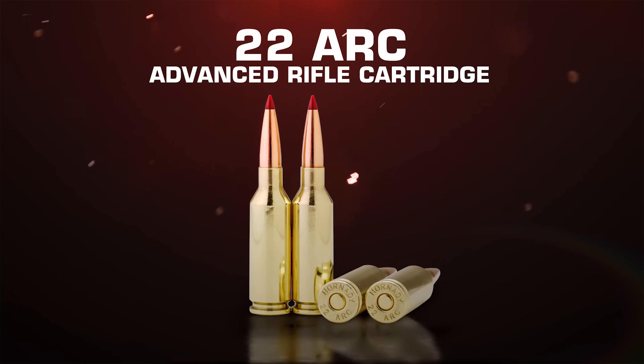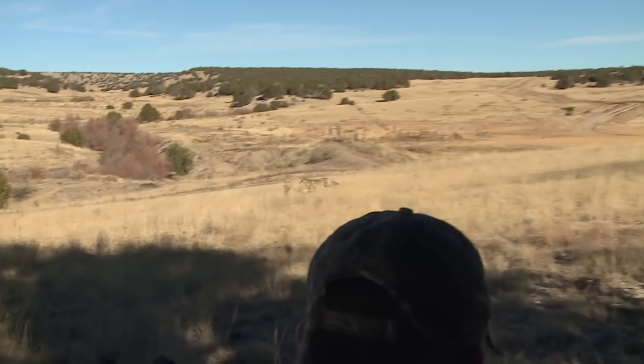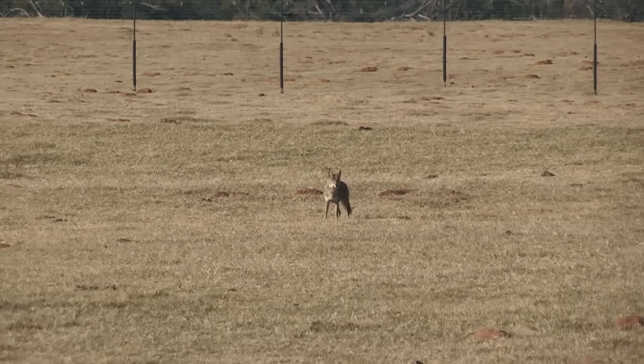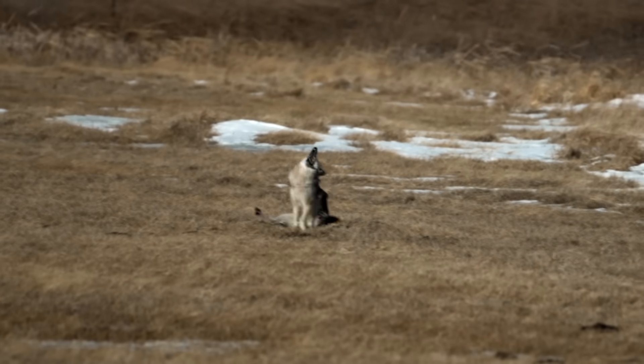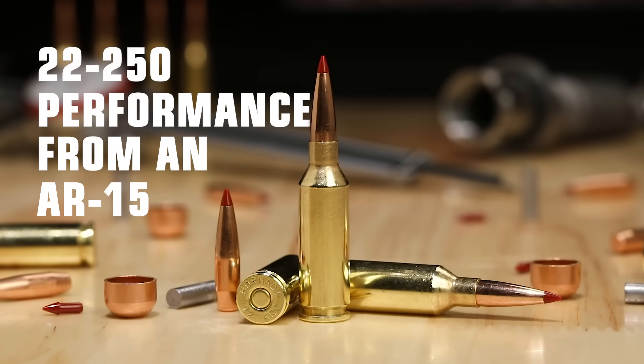The .22 Advanced Rifle Cartridge — the .22 ARC — brings you exceptional power and performance that easily outperforms all other .22 caliber cartridges in its class. The .22 ARC offers .22-250 performance out of an AR-15.